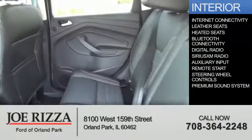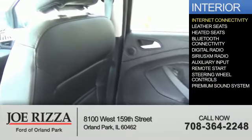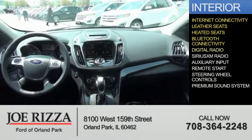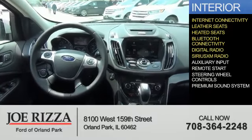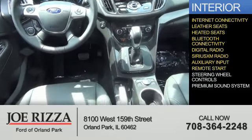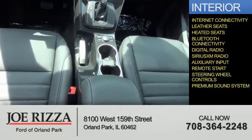On the inside you'll find internet connectivity, leather seats, heated seats, Bluetooth connectivity, digital radio, Sirius XM satellite radio, auxiliary input, remote start, steering wheel controls, and a premium sound system.